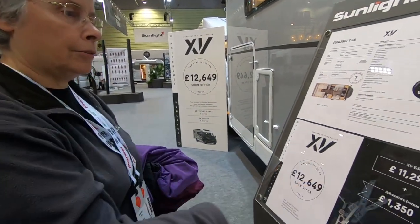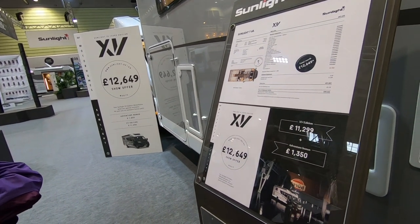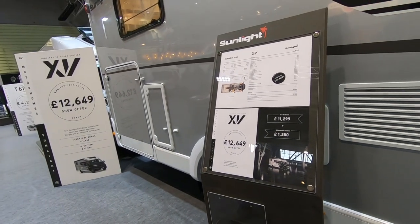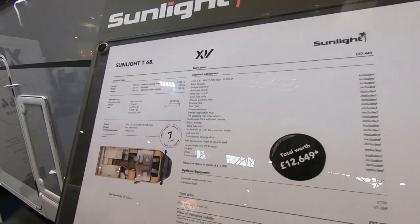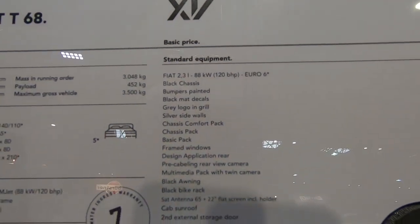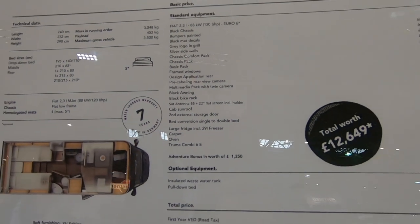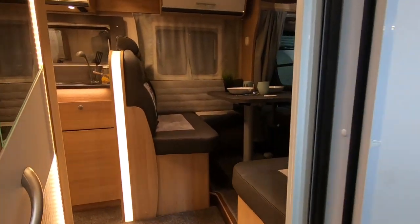This one's a special edition — a 15-year edition. They're offering a £12,649 exclusive bonus pack, described as an adventure bonus pack. I'm sure they're pretty standard things, but never mind. Let's have a look inside.